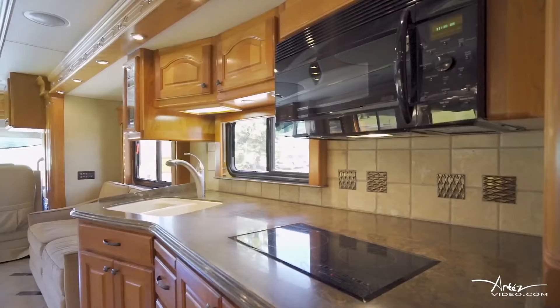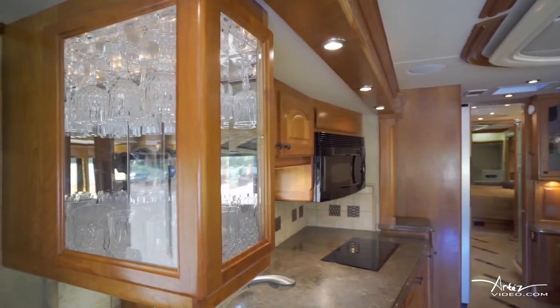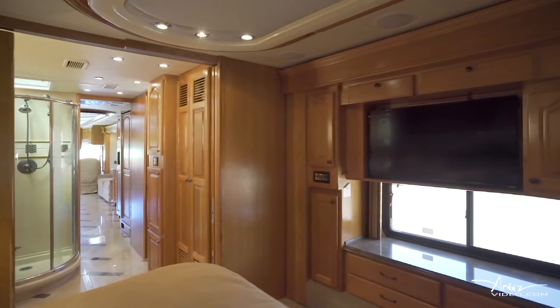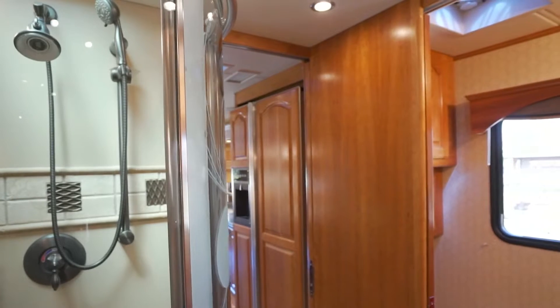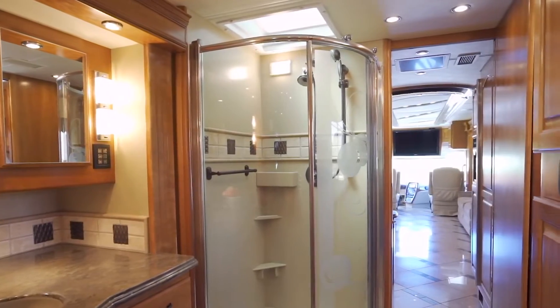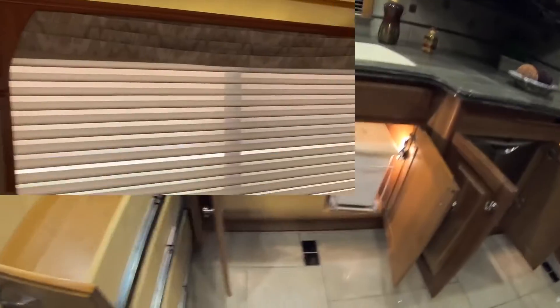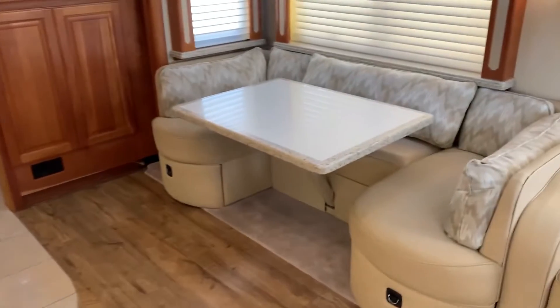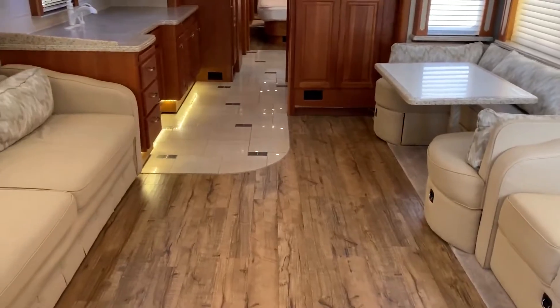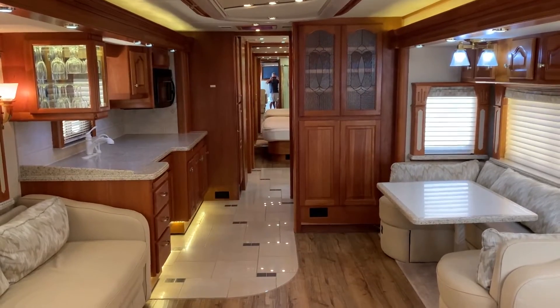The Magnus 630 comes with an optional refrigerator, oven, microwave, and stovetop. Its rooms include plasma televisions. It also has three onboard bathrooms, each with a water heater, shower, toilet, and sink. The coach includes a wet bar with two refrigerators for beverages and ice cubes, plus multiple dining areas, including an open dining area in the front where passengers can mingle or watch television while driving or eating.